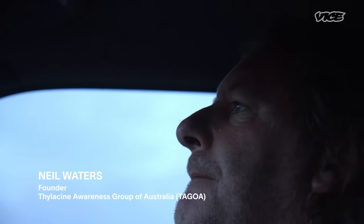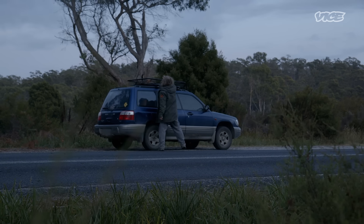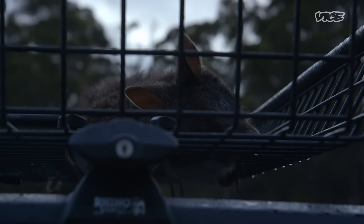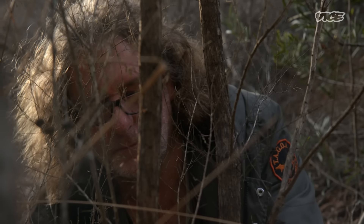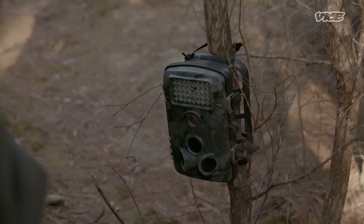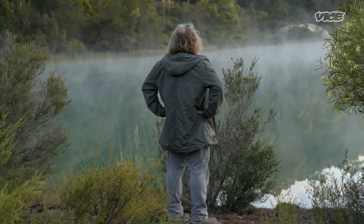We've had a sighting not too far from here. We've grabbed ourselves a fresh roadkill from last night — a little paddy melon. We dragged that for a reasonable distance to create a scent trail and basically set up a camera in the area, not exactly on the spot because it's on the main road and you don't want to lose your gear. I'm hopeful that whatever animal they saw is still in the area and the scent trail will hopefully lure in that beastie over the next few months and we might get a nice clear shot.